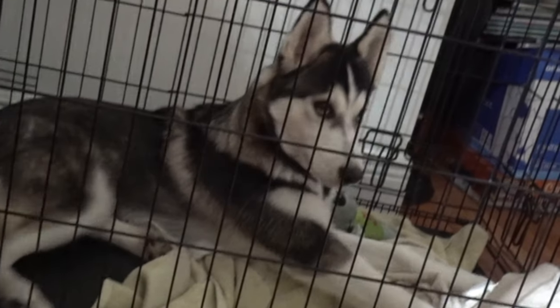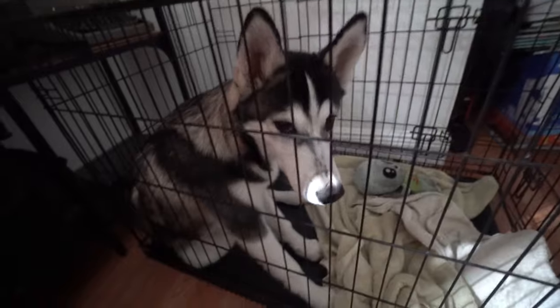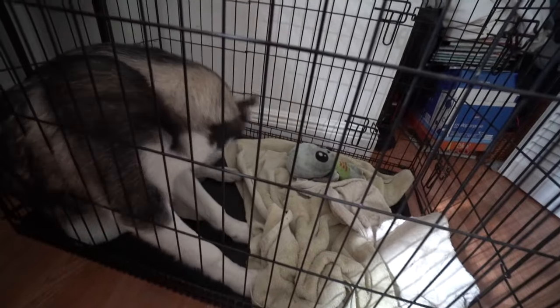Good morning, Kai. Good morning, buddy. Mind you, Kai is still getting potty trained, so that's why he sleeps in the cage.